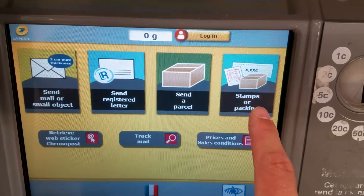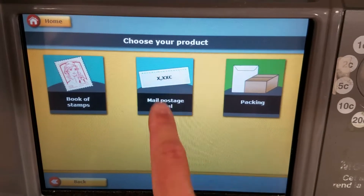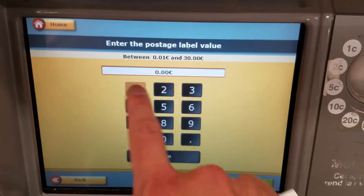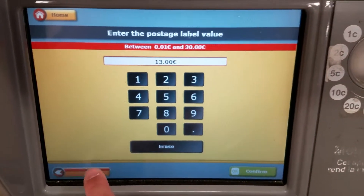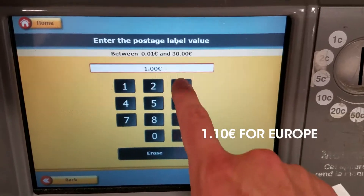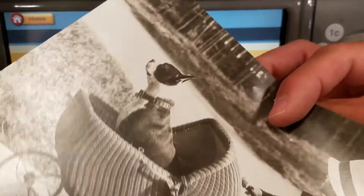Now we can go to stamps, and then we can choose to mail a postage label. We can select the value for 1.30 — there we go. And that's all you would need to send one postcard.